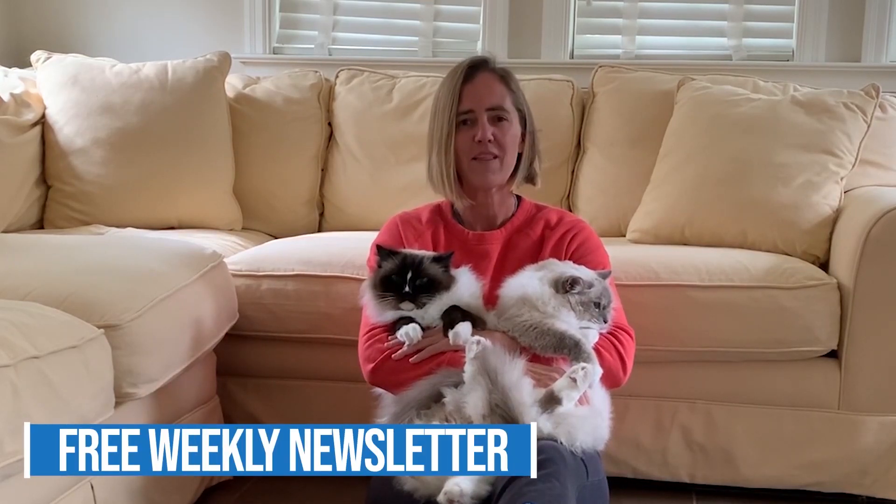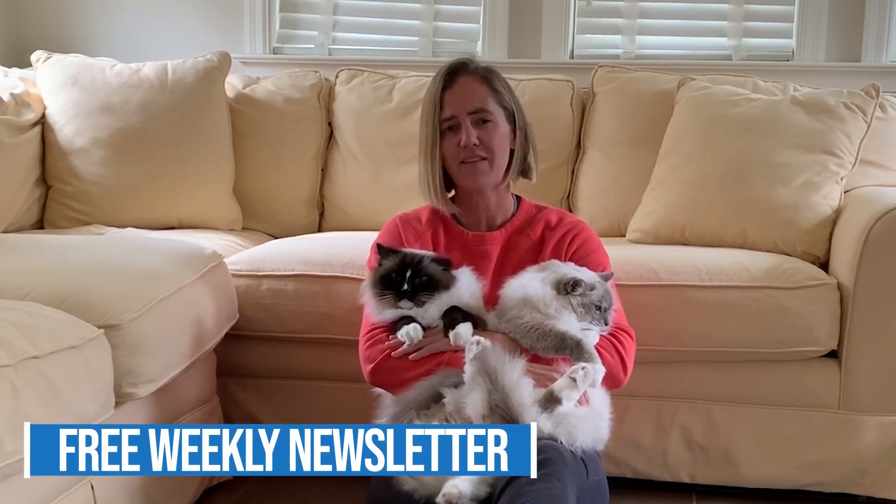Thank you so much for watching. If you haven't already, please consider subscribing to our free weekly newsletter that goes out on Wednesdays. I'll include a link to it in the about section below. We'll see you next time!